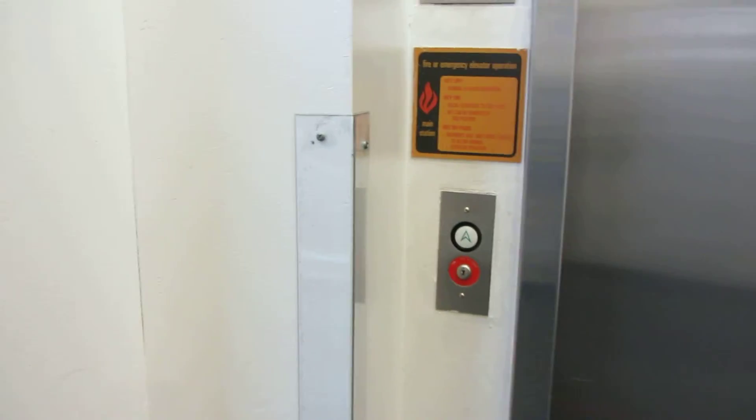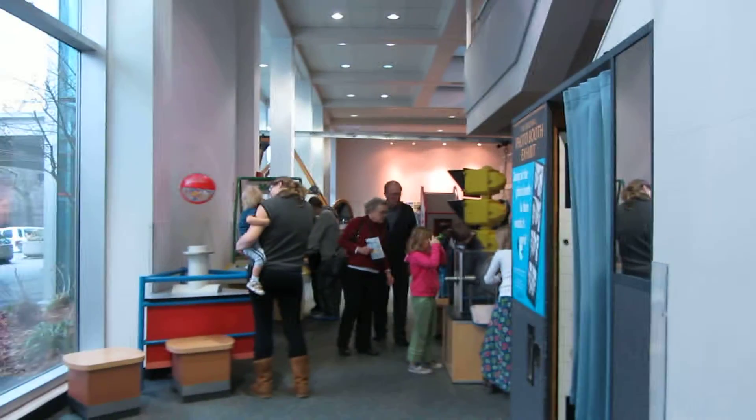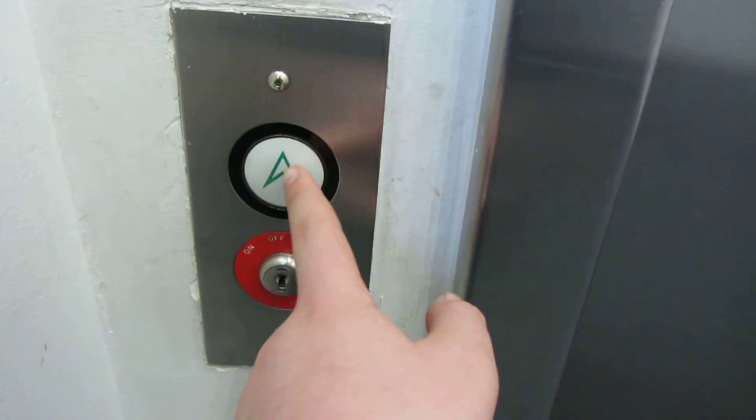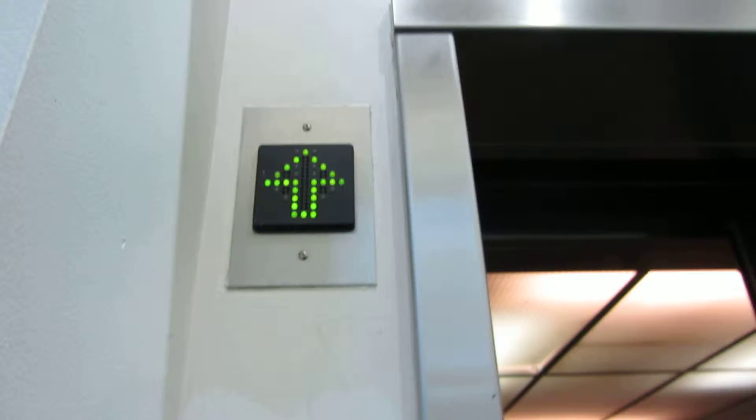This is one of the elevators at the Pacific Science Center, Seattle, Washington. It's a U.S. elevator, my first U.S. And we'll take it up to PL.